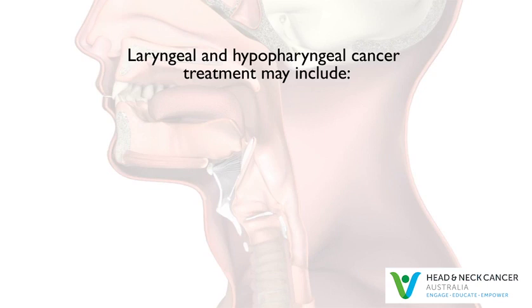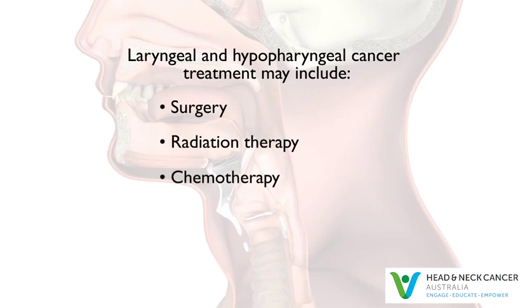Laryngeal and hypopharyngeal cancers can be treated with surgery or radiation therapy. Many patients receive a combination of treatments, including chemotherapy. Depending on the size and location of the cancer, your specialist will suggest treatment options that are suitable for you.